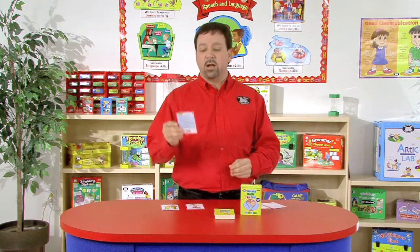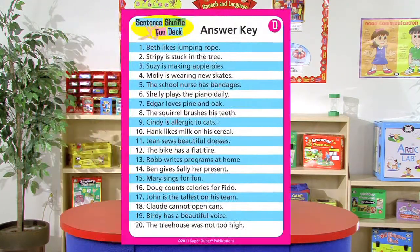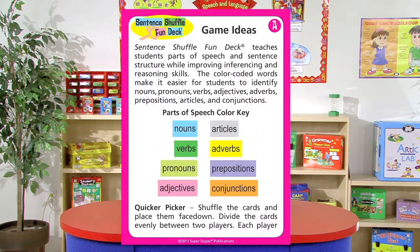And not only that, but we also include content cards that list all of the sentences, and we even have cards for additional game ideas.